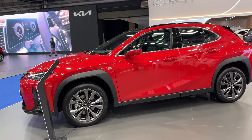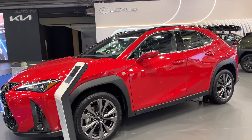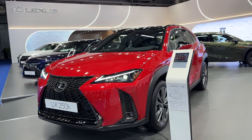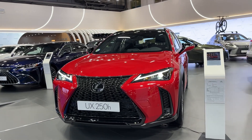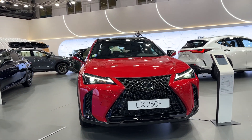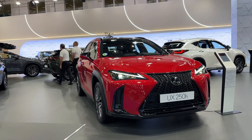In conclusion, the UX250 from Lexus is a superb choice for anyone looking for a compact luxury crossover SUV. It offers an impressive blend of performance, fuel efficiency, comfort, and style. Whether it's for city commuting or long-distance driving, this vehicle is designed to provide a superior driving experience.